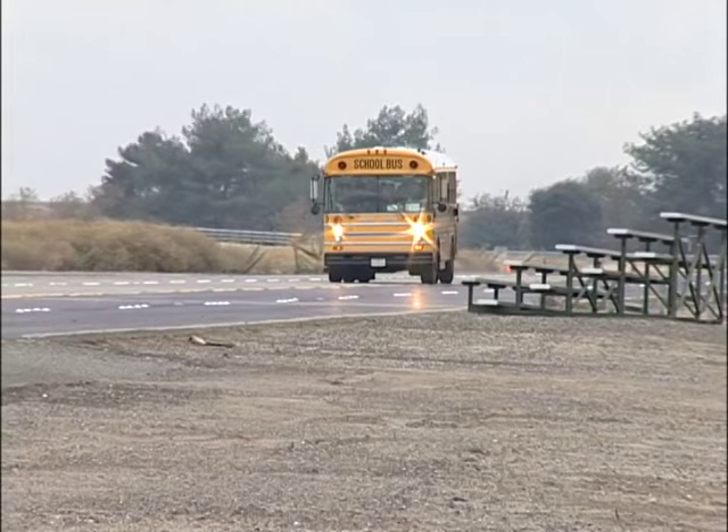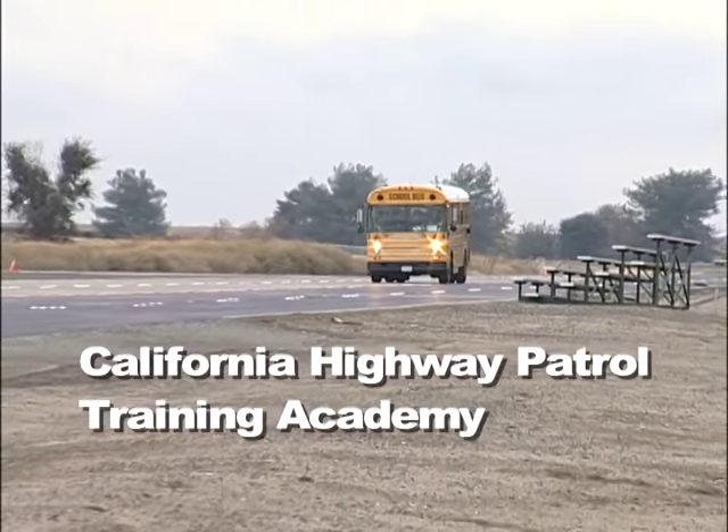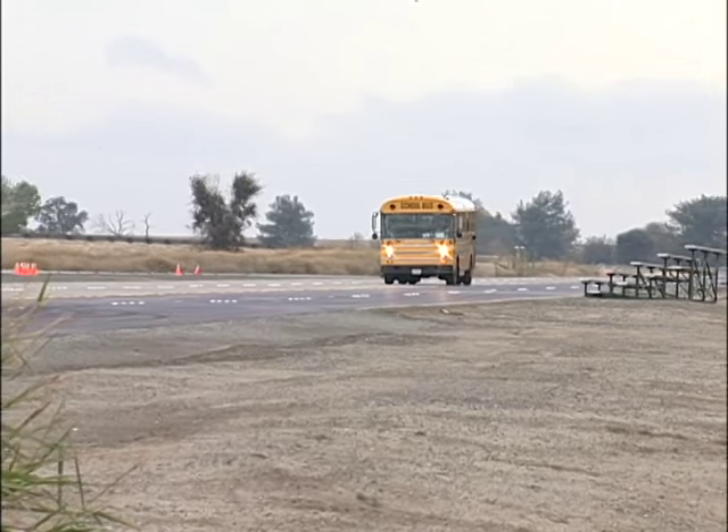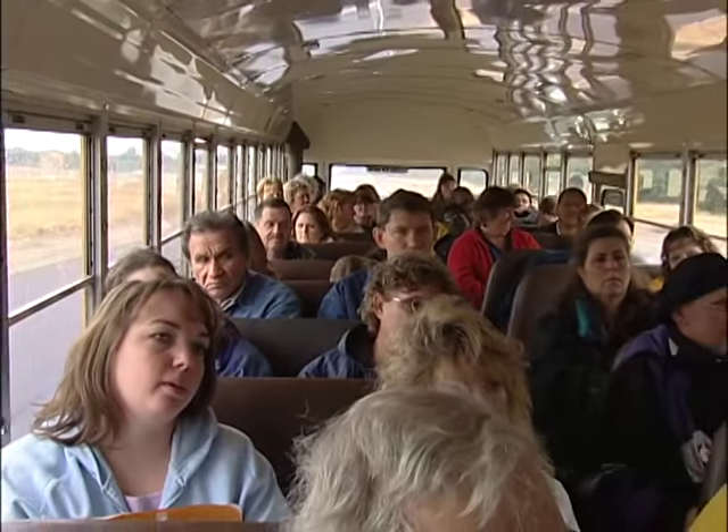The California Highway Patrol Training Academy in Sacramento, California is the scene for today's demonstration. Before the actual demonstration, Barbara Smith, a school bus transportation director, will give a group of bus drivers a heads up on what to look out for if a front tire blowout were to occur.